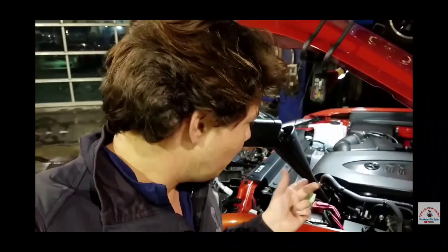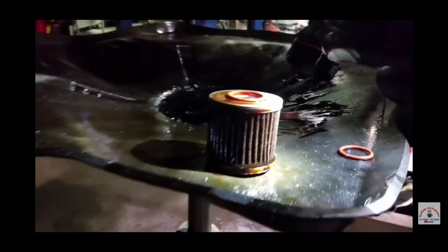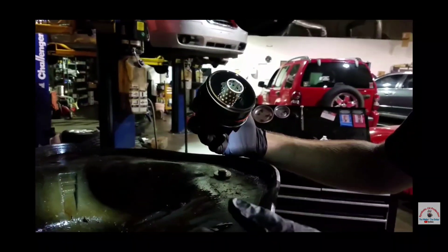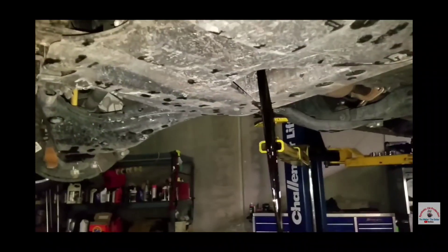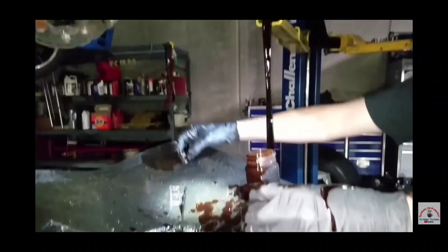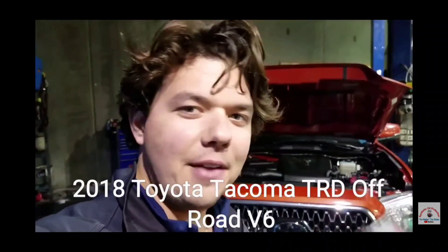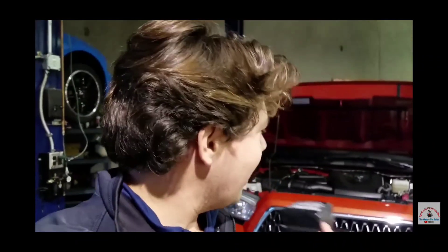We're going to go ahead and check the dipstick. There's the AMSOIL filter with only 5,000 miles on it, and there's the oil coming out of the filter — beautiful. We're doing our oil sample on this 2018 TRD off-road. Stephen loves taking it out in the desert — he does a little bit of crawling — and he's got 5,000 miles on it.